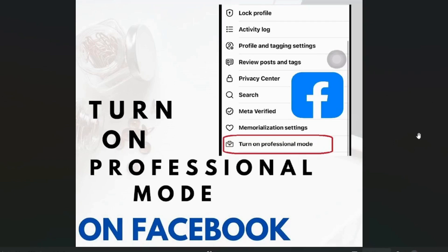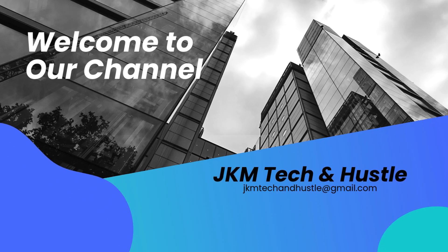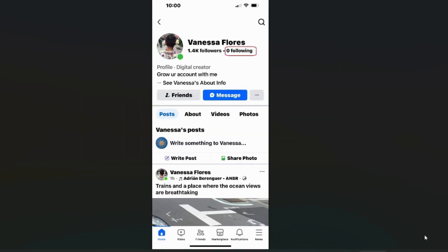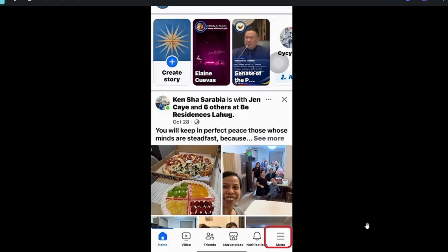Hey guys, welcome back to JKM Tech and Hustle, it's Vanessa here. Today I've got some Facebook game changers for you. In this video I'll be showing you two powerful Facebook tricks: first is how to unlock professional mode to take your profile to the next level, and then how to hide your following list to stay in control of your privacy. Let's get started with professional mode — it's like giving your profile a VIP upgrade.